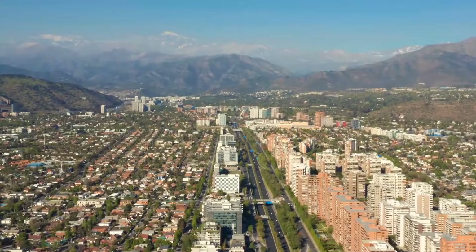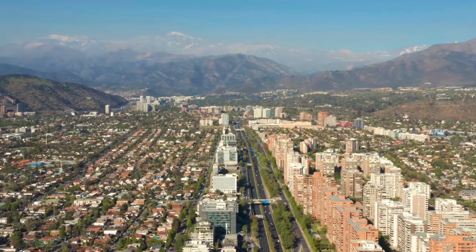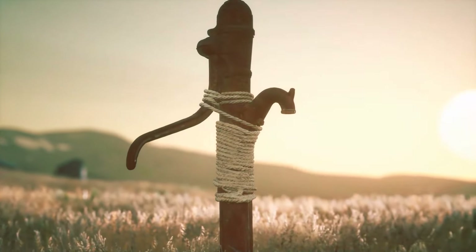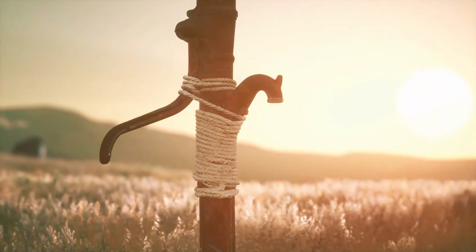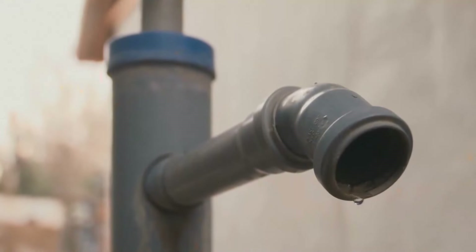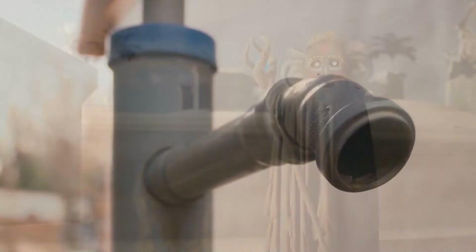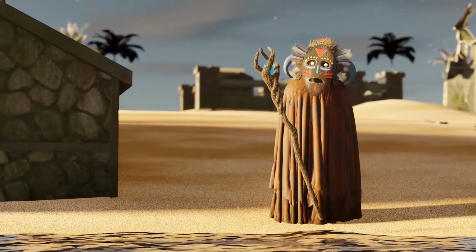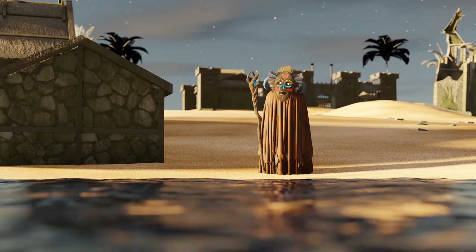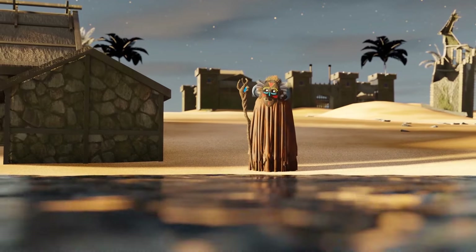Since 2010, Santiago has received only a third of its annual rainfall. Outside the city, farmers are digging holes in search of blue gold — or simply put, water. The situation here is very similar to that of the Sahel.